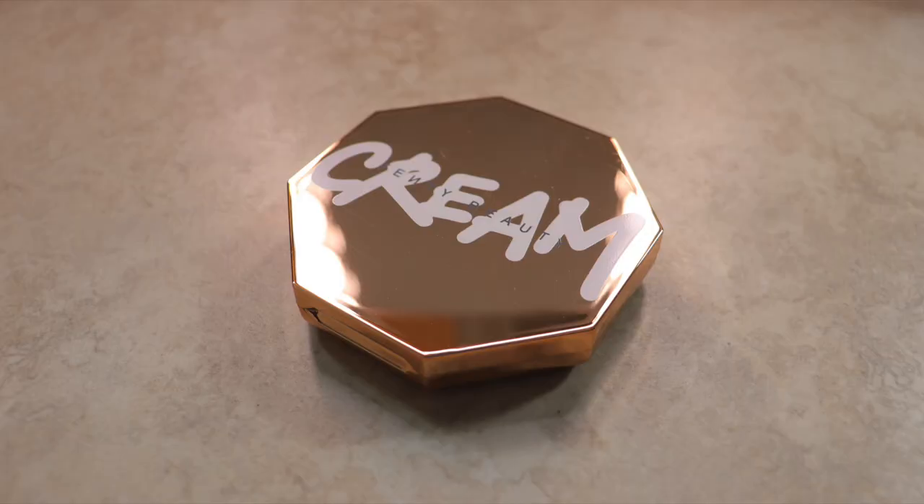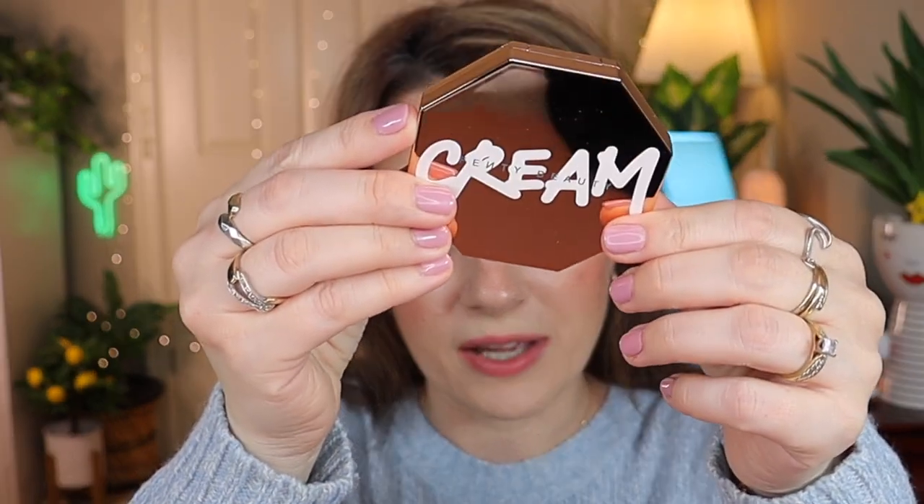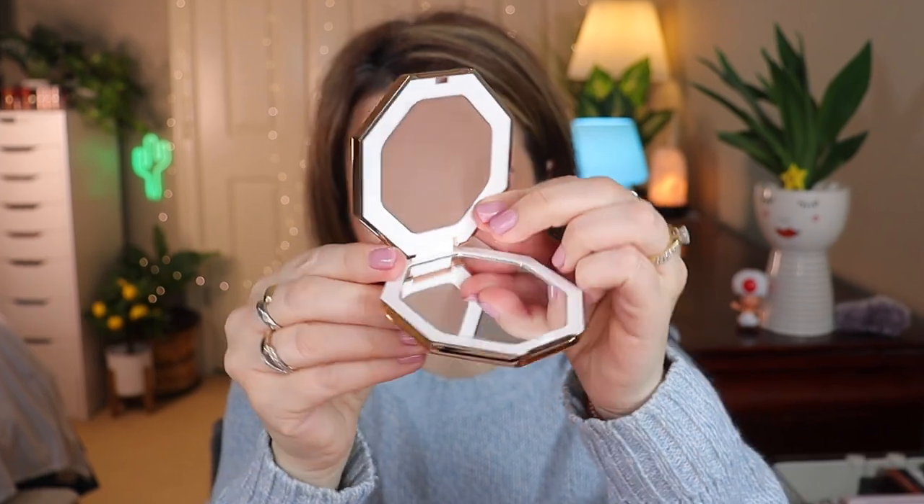Next I picked the Fenty Beauty by Rihanna Cheeks Out Cream Bronzer in the shade Amber. I think this is a beautiful shade - here is the cute packaging. It's a nice cool-tone bronzer and I'm so excited to try it. I think it's very similar to some high-end contour sticks like Bobbi Brown or Westman Atelier. I can't wait to contour my face with this - I think it's gonna look so pretty.